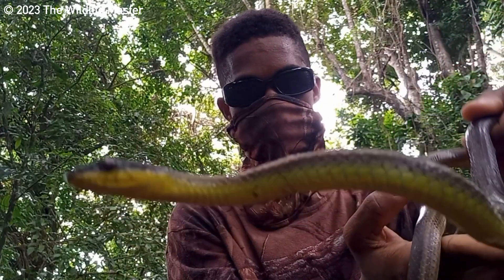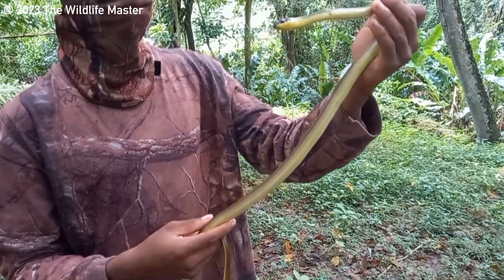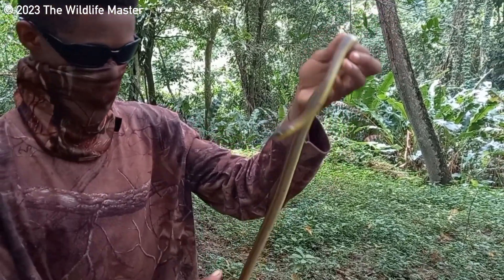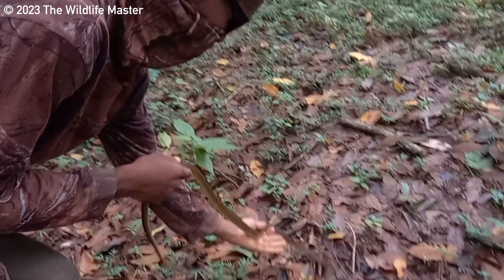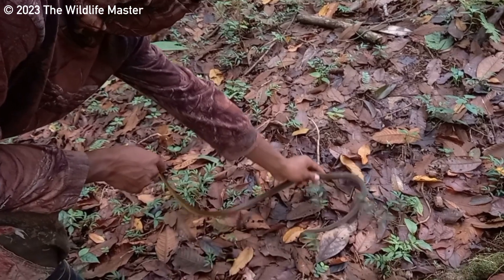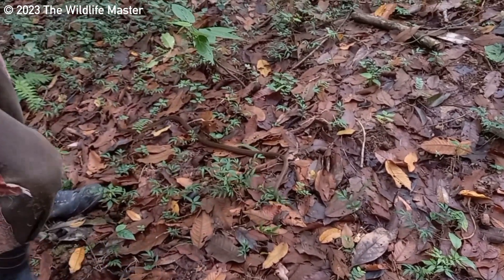If you ever come across this species, it will try to use its speed to get away. But if you corner it, it will strike and rattle its tail. Not so long ago, we went on our first exploration to Tobago and came across four Tobago racers. They are quite common and are more active during the day, but we came across one very late at night.